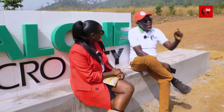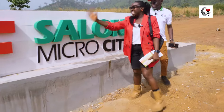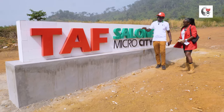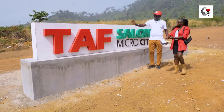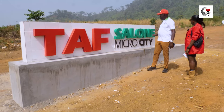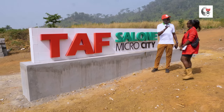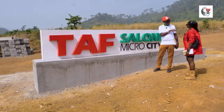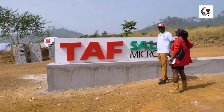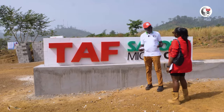We want to make sure that in every sub-Saharan Africa, we have this signage. In the Gambia, right in the middle is TAF City; here in Sierra Leone it's TAF Salone Micro City; in Nigeria it's Greater TAF because it's in the Greater Port Harcourt area. It's a joint venture agreement with the government — same structure in each location.